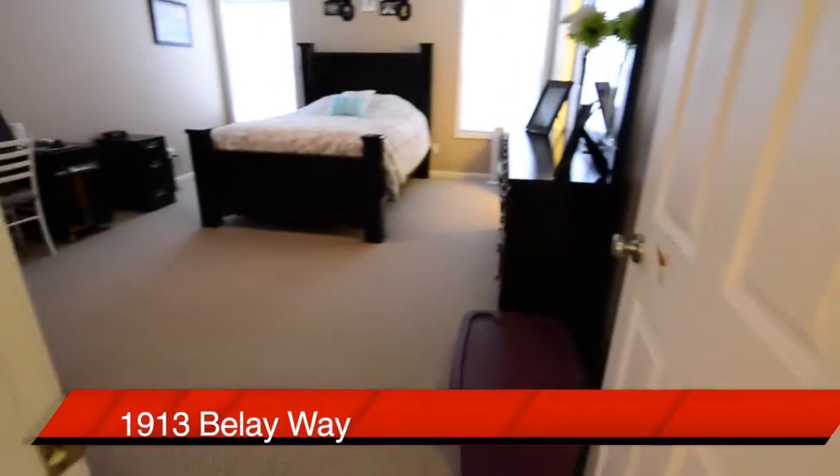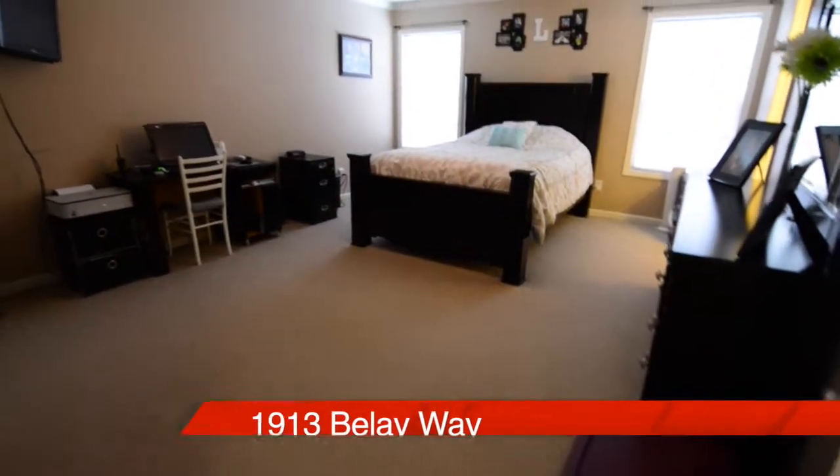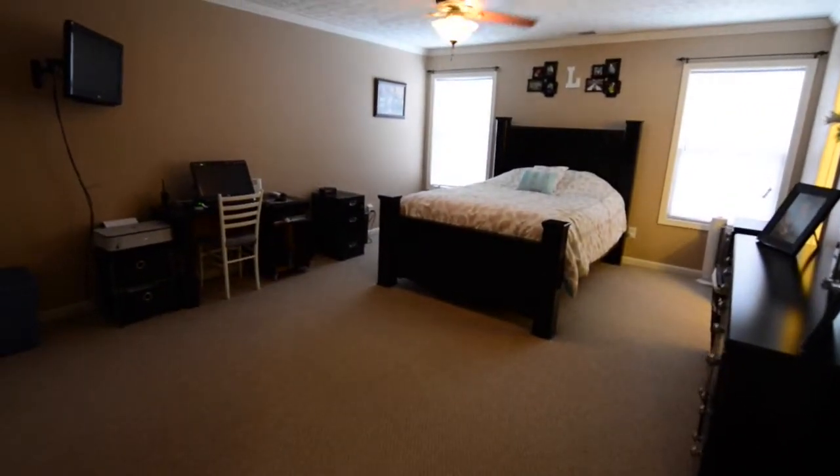Our first stop is the large master bedroom. Just take a look at how big this master bedroom is.